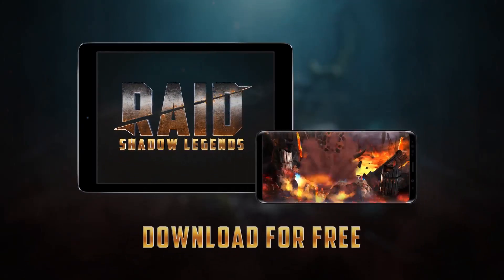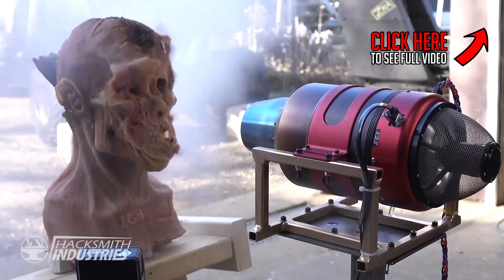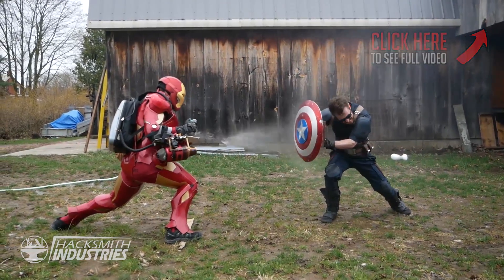This video has been sponsored by Raid Shadow Legends. Hey guys, Riley here — don't panic, I'm not replacing James, I'm just filling in for him while he's away working on a top-secret project. You remember the jet engine versus face video and the jet engine versus Captain America video?